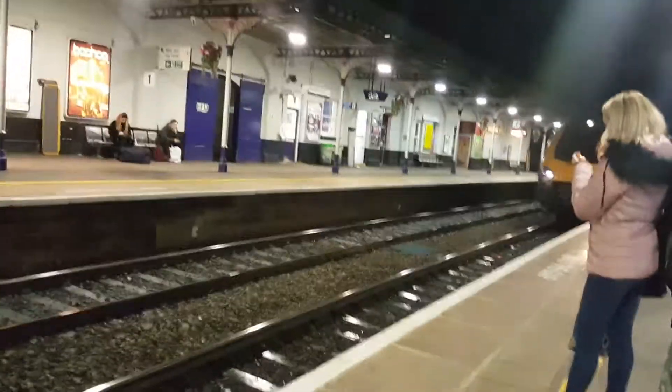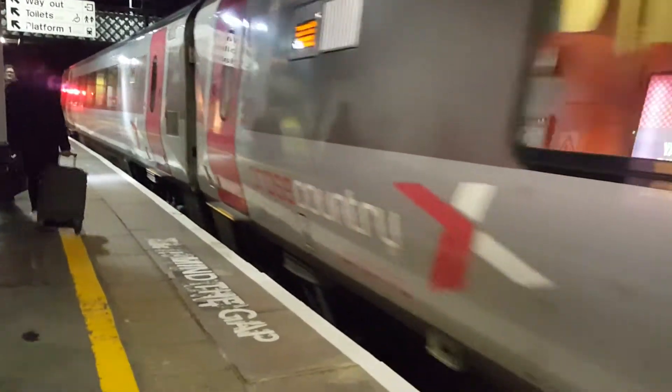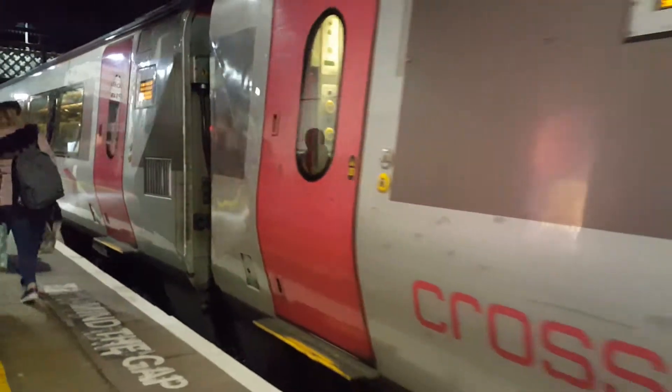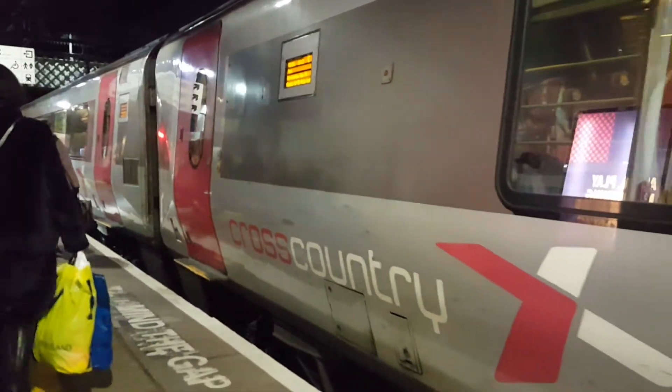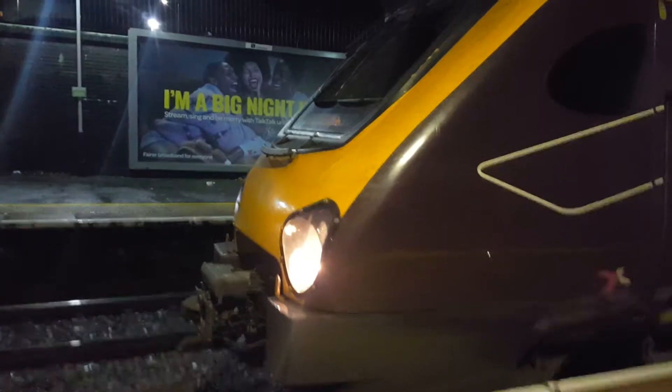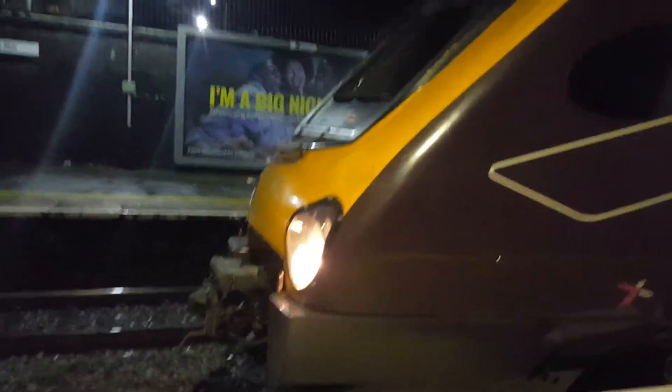Hey guys, welcome to Part 2 of this video. Here is 220 028 on its way to York. Now departing is this CrossCountry service to York, and also arriving is a CrossCountry 170 to Kylo Central.